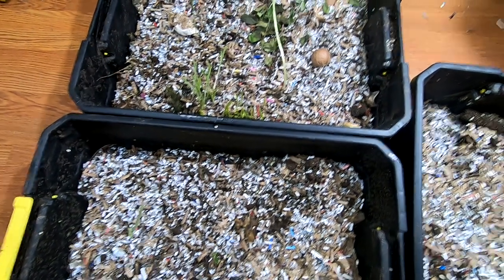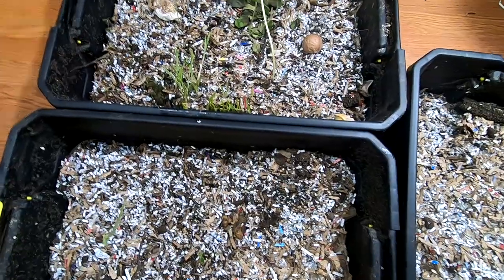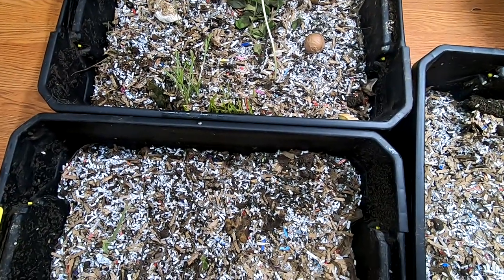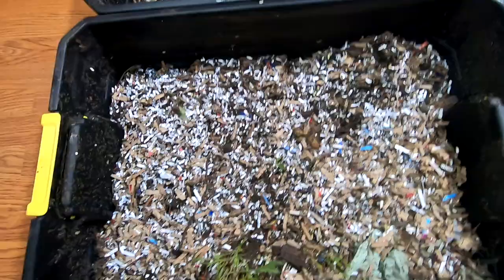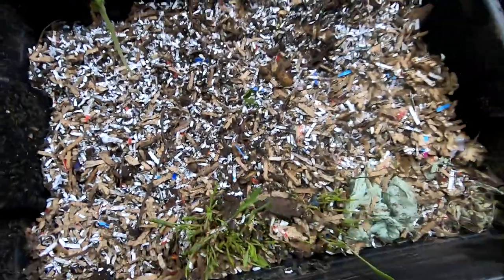Hey guys, it's Anne over at Plant Obsessed, and today I'm going to take a look in on the African Nightcrawlers that I moved into these black bins here. Let's take a look and see what they're doing.